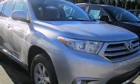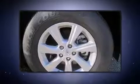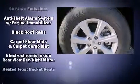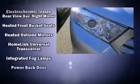Toyota ensures the safety and security of its passengers with equipment such as dual front impact airbags, head curtain airbags, traction control, brake assist, anti-whiplash front head restraints, a security system, and four-wheel disc brakes with ABS.